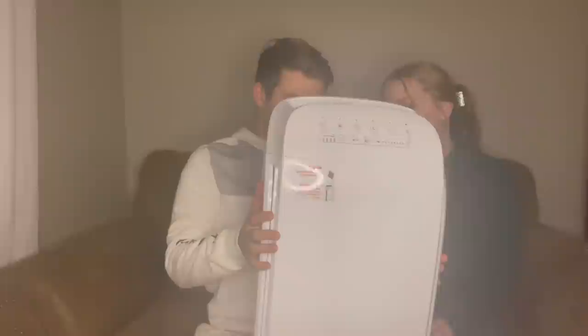First up, this thing is awesome — it's a big boy. This is an air purifier from Membrane Solutions. We've had it running in our home for the past 10 days and it's pretty awesome.